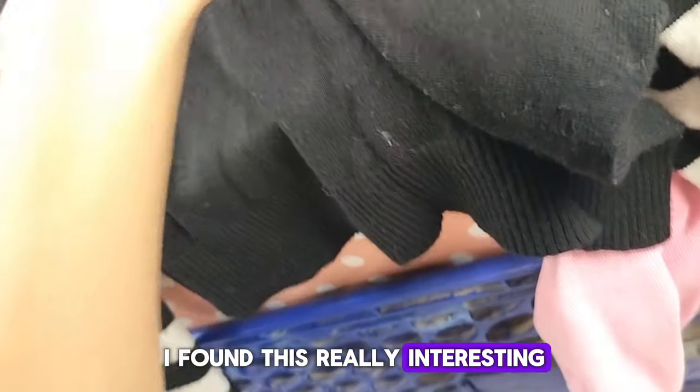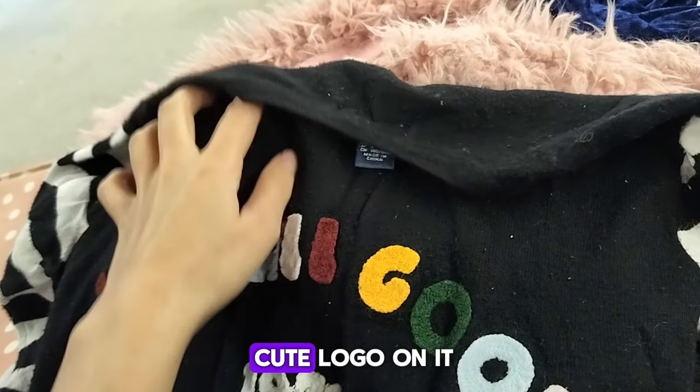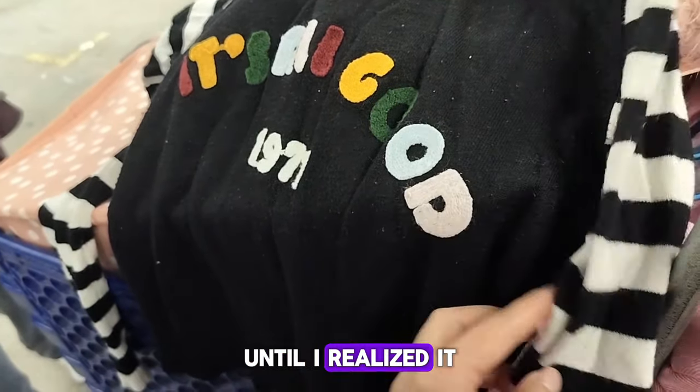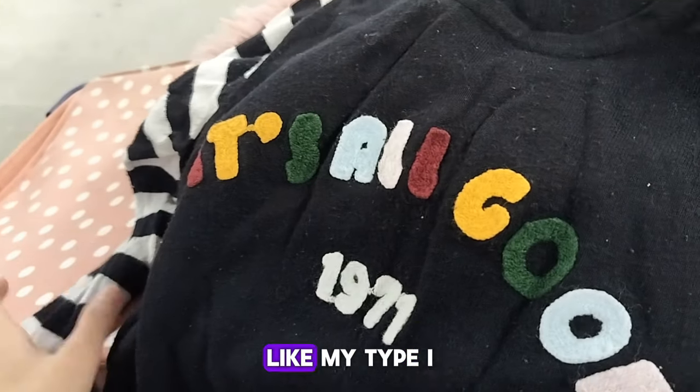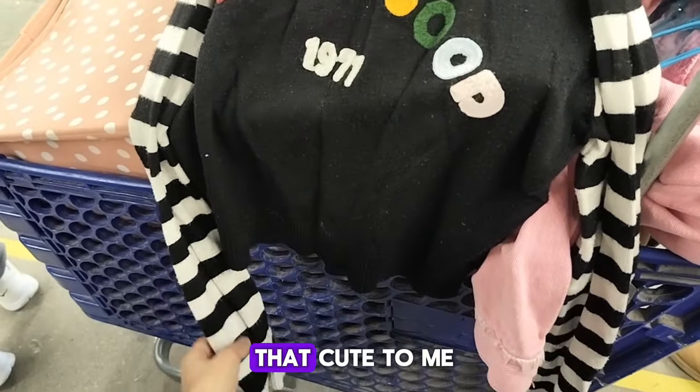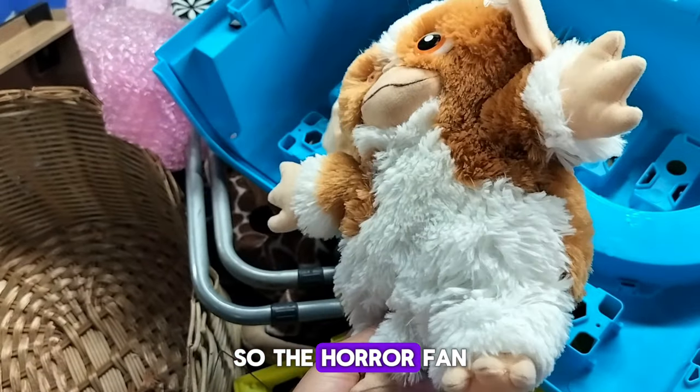I found this really interesting edgy top — it had stripes and a really cute logo with colors. I thought it was cute until I realized it just didn't look super like my type, so I didn't get it.